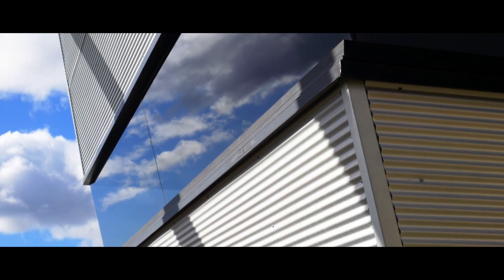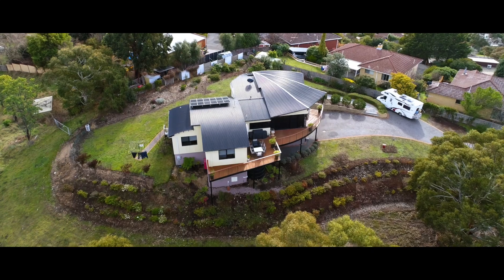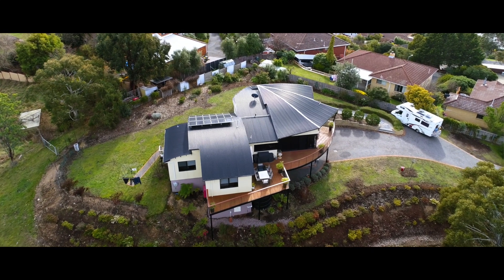What a fantastic property we've got — just over a hectare of wonderful private land, a Mark Linardi designed home, very modern and beautifully appointed right through.